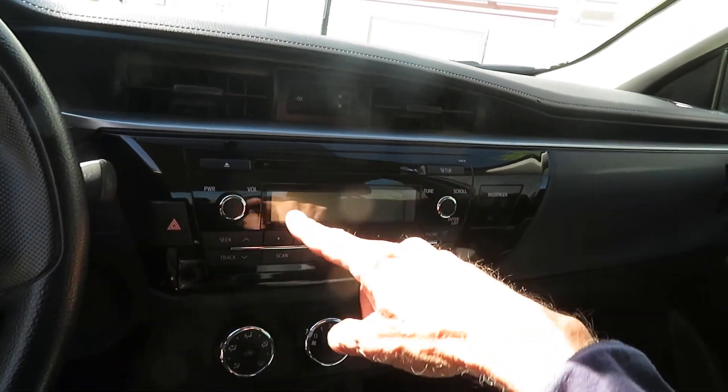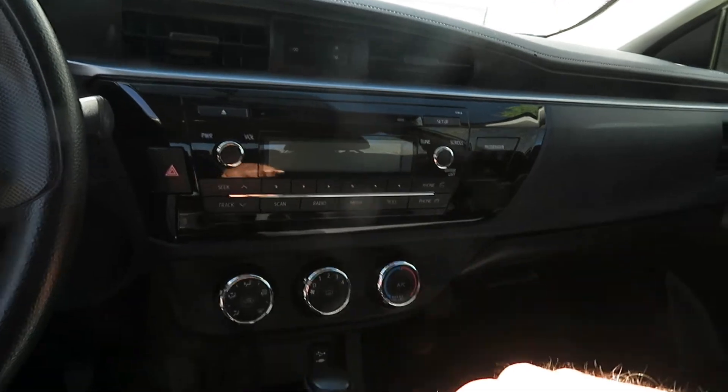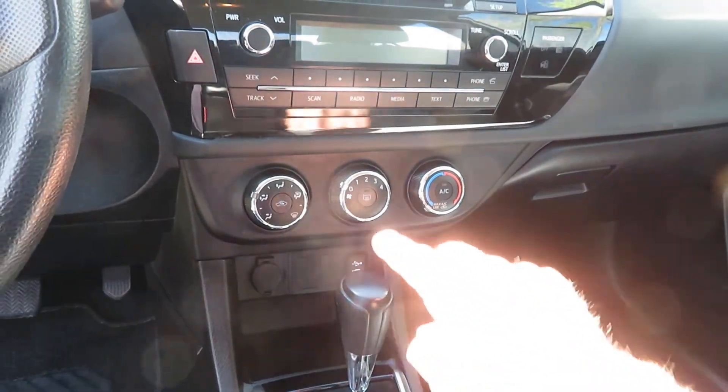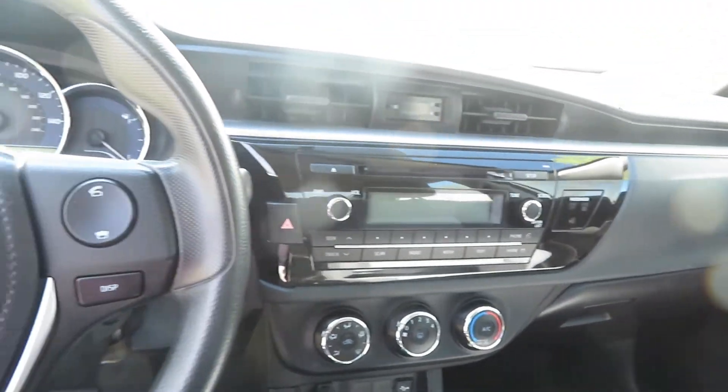but it does have Bluetooth so you can hook up your phone and all that to it, and it has charging plugs and a USB plug. So it's probably going to work for me.